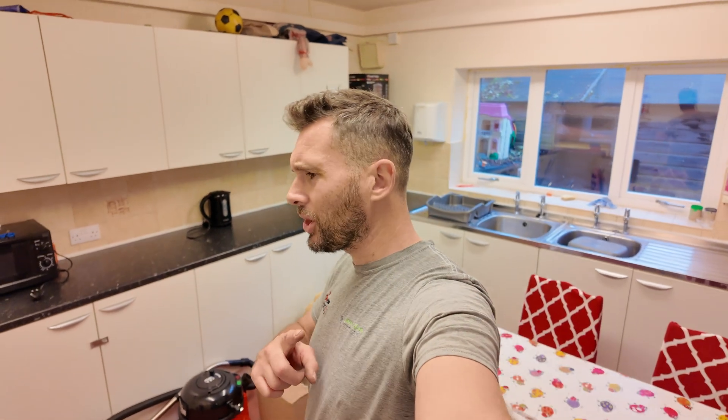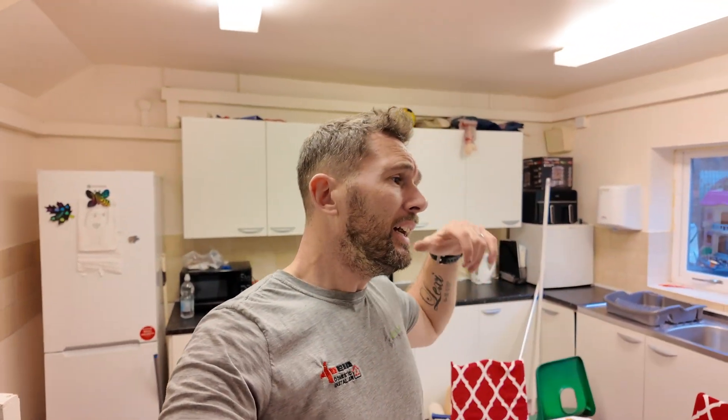Thank you very much for watching. I really do appreciate it. I hope you've enjoyed it — make sure you hit the subscribe button, turn your notifications on, and we shall see you in the next one.